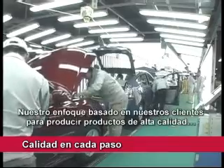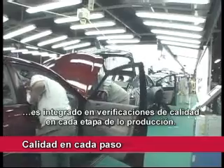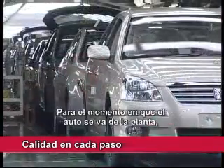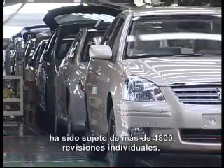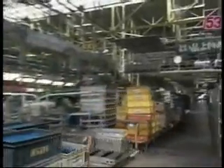Our customer-first approach to producing high-quality products is integrated into quality checks at every stage of production. By the time each car leaves the plant, it has been subject to over 1,800 individual checks.